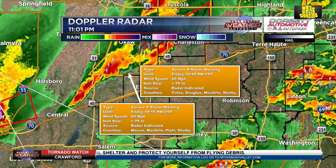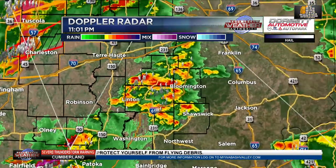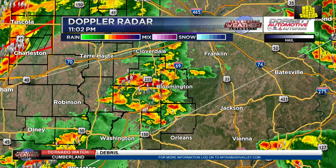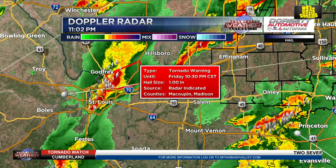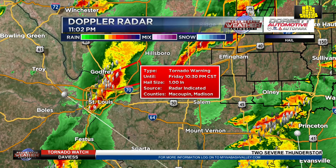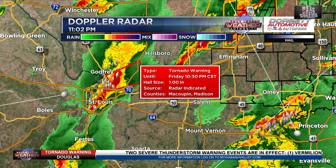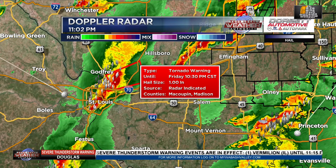That storm has a history of producing some damage in central Illinois. Additional storms extend back to the northwest of the Effingham area. We've also got storms with no warnings but heavy rain in our southeastern counties, and yet more storms are firing back near the St. Louis area with another tornado. These storms are just now getting into our area, and we're going to be keeping a close eye to the sky. It's unusual this time of the year to see something like this.